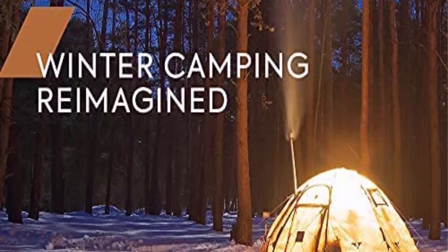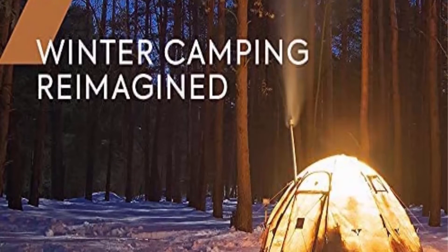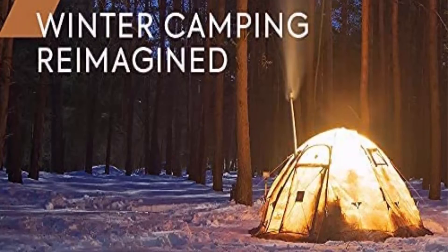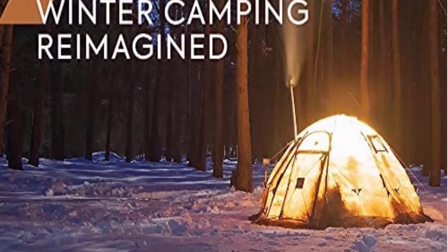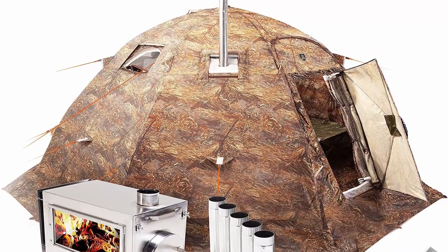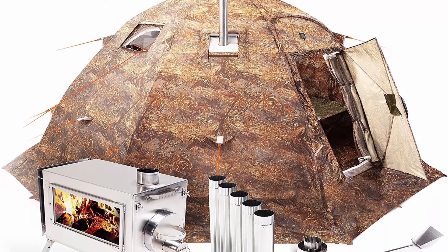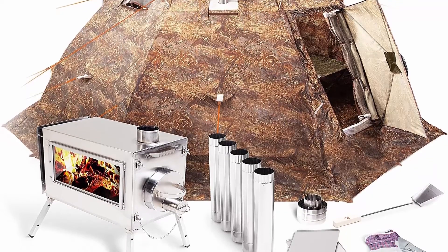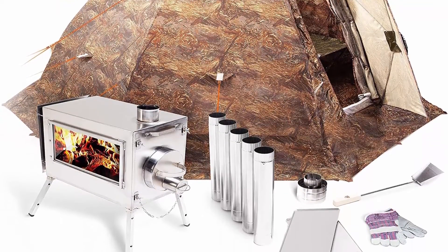Strong and durable: the frame is made of aviation aluminum alloy V95 T1. When fully assembled, it can easily withstand even strong winter winds. The dome shape improves aerodynamic features, making it easier to fight winds. It is equipped with mosquito nets on the windows and entrances, a zipper bottom, and pockets on the side walls.